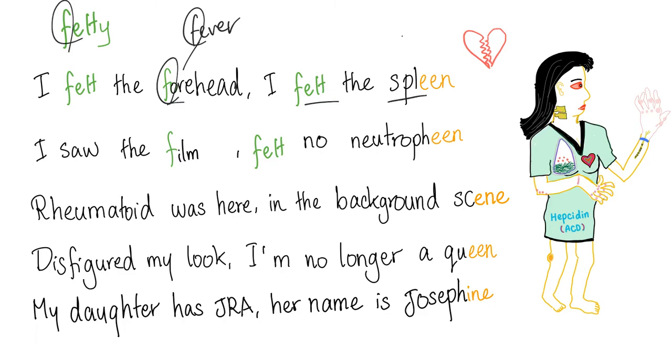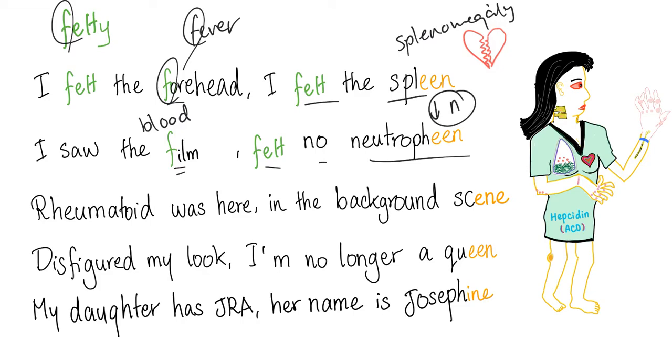"I felt the spleen" — because we have splenomegaly. "I saw the film" — referring to the blood film, also known as the peripheral smear. "Felt no neutrophene" — because there is neutropenia; you have a decreased number of neutrophils in the peripheral smear due to peripheral destruction in the spleen.